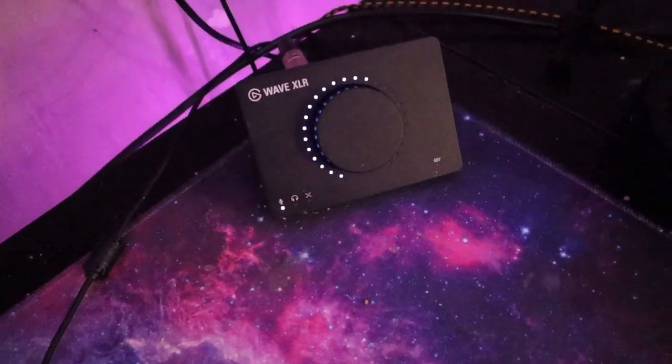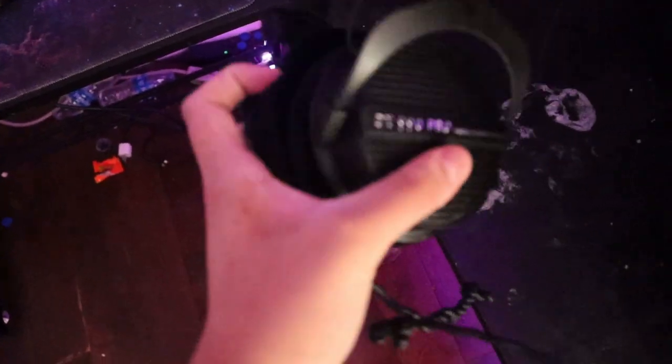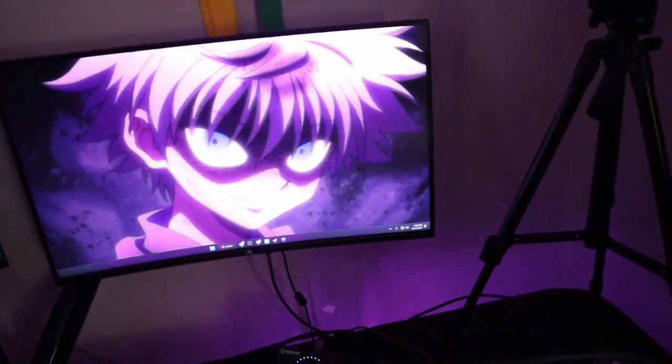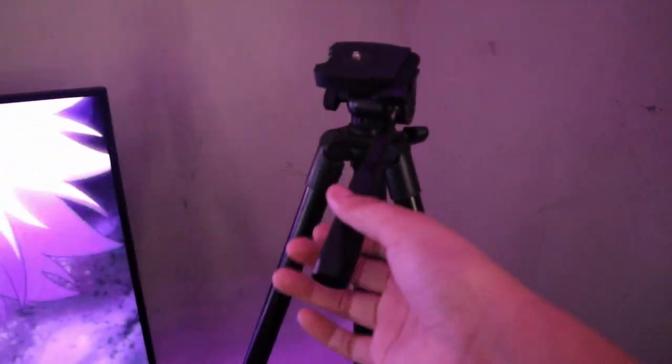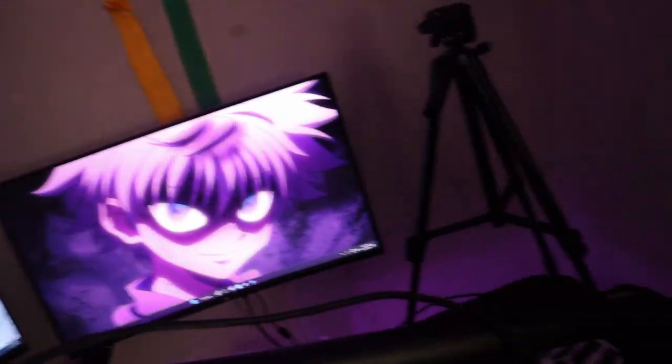Then I got my Elgato Wave XLR. This is for my Shure SM7B right here — it's an XL mic so I needed that for it. Over here I got my DT 990 Pros — really comfortable, I really recommend them, it's like the best headset. I also got a little basic tripod for my camera, which I'm using right now to record this. It's just basic so it doesn't really matter — I don't really need a better one.